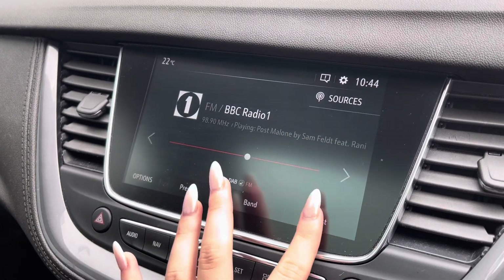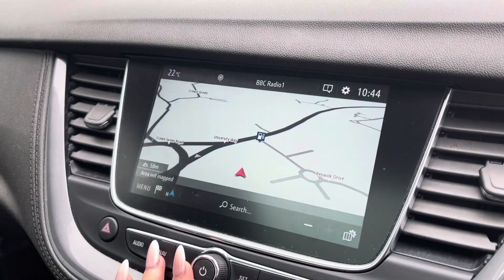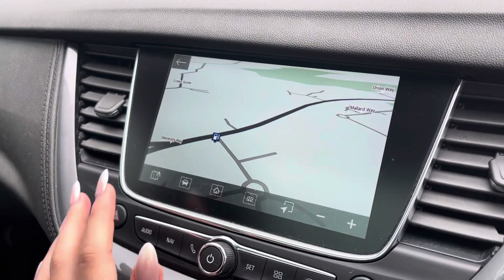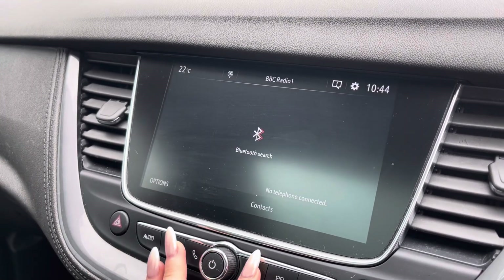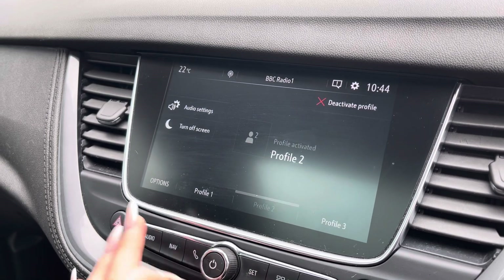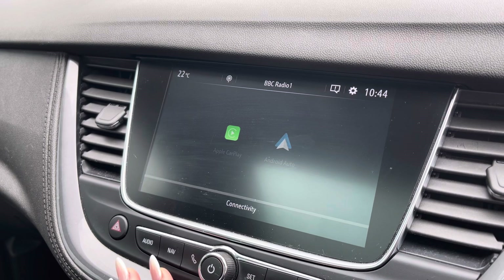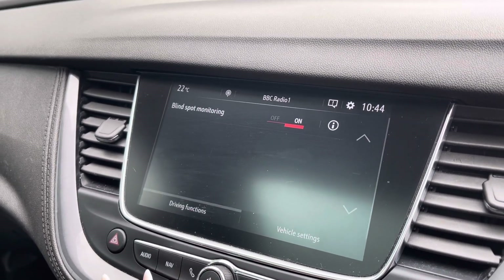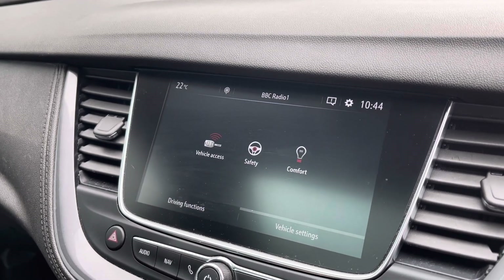Moving to the 5.0 inch navigation touch screen and infotainment system. As you can see, it's very easy to use. You've got the navigation map right here in front of you to ensure you never get lost, with Bluetooth connectivity to keep in touch with your family and friends. Android Auto and Apple CarPlay, and obviously the radio as well, or you can connect to listen to your personal songs.